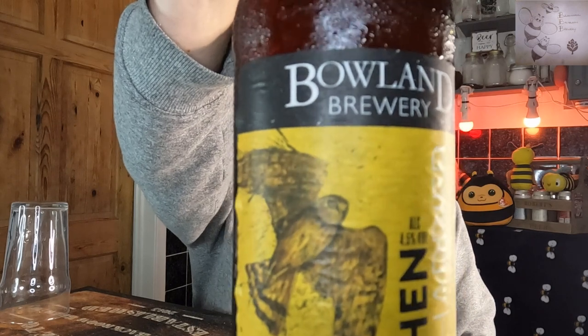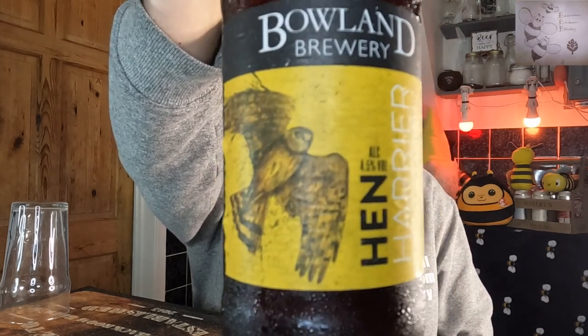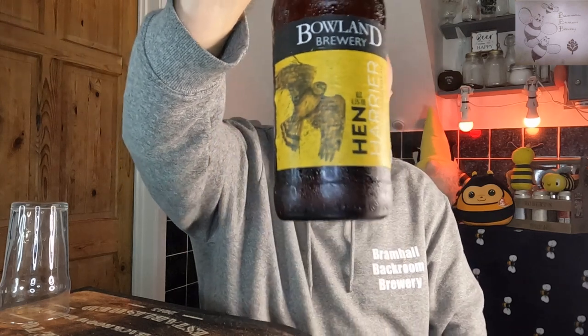Welcome back to Modern Mondays. We're going to be having a beer from Bowland Brewery in Clitheroe. They've been brewing since 2003. This is Holmes Mill, Clitheroe, and this is the Hen Harrier — a golden pale ale coming in at 4.5%.